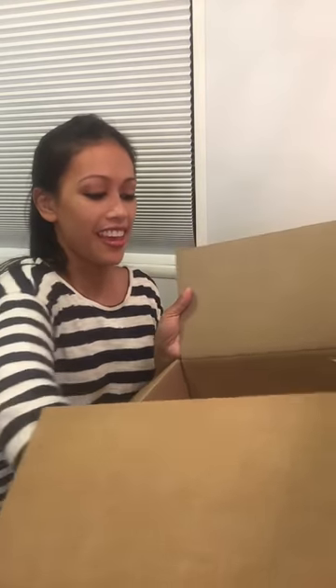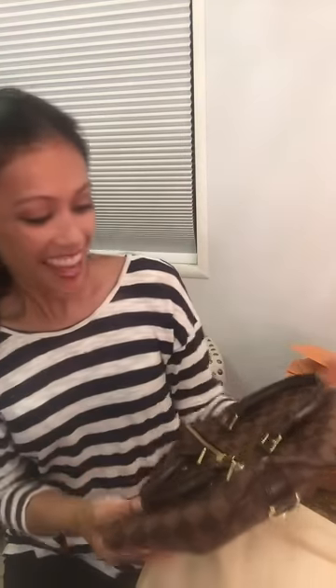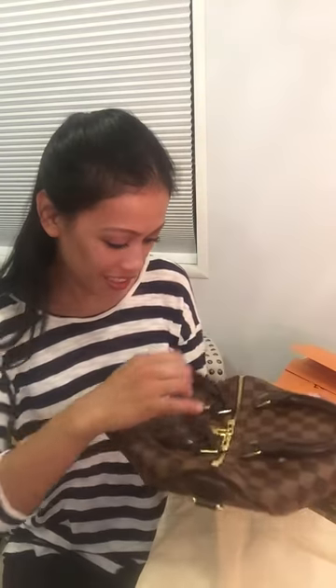Okay, so this is the receipt and this is my bag. It's going to be the Speedy Bandoulière. It comes in this beautiful bag — it didn't come with the blue ribbon, but that's okay. It's the Damier Ebène print and it's beautiful. Oh my gosh, it's so pretty! Let me open this up for you guys.